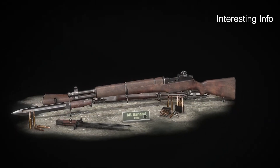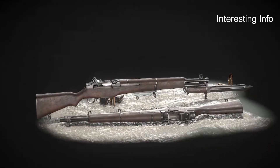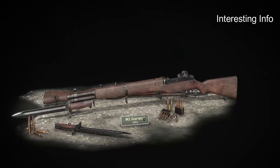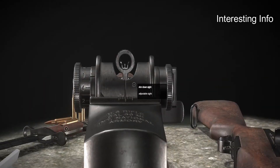The M1 Garand was made in large numbers during World War II. Approximately 5.4 million were made, and they were used by every branch of the United States military. The rifle generally performed well, and General George S. Patton called it the greatest battle implement ever devised.